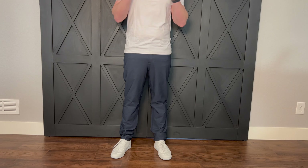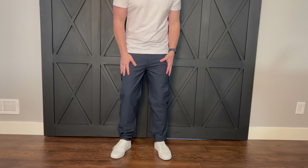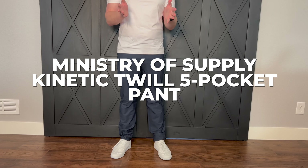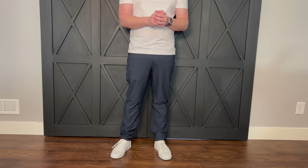I think I've finally found my favorite pair of jean-like alternatives. Meet the Ministry of Supply Kinetic Pants. What makes them so awesome? Keep on watching our full review to find out more.